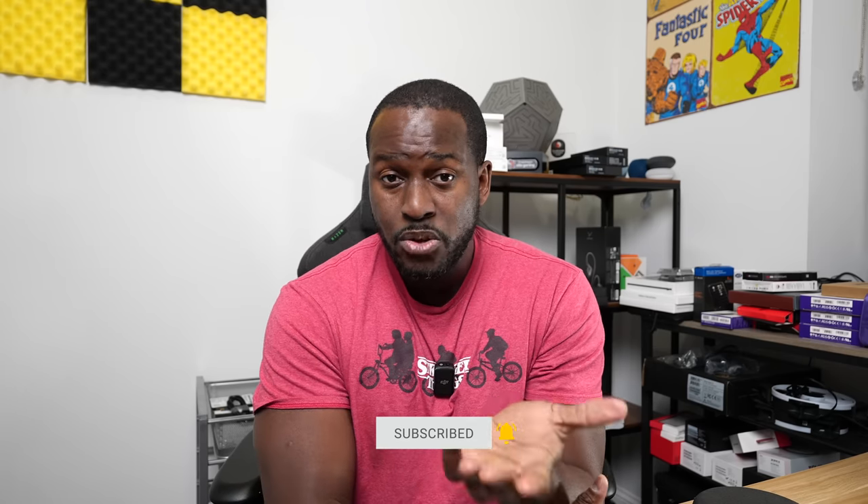Hey guys, Thunder E here and welcome to another battle vid. This one is between the Galaxy S23 Ultra and the iPhone 14 Pro Max to find out which is the best smartphone out of the two. If you're joining us for the very first time, we do videos like this and more, so go ahead and smash that subscribe button and notification icon to get notified about more videos just like this.